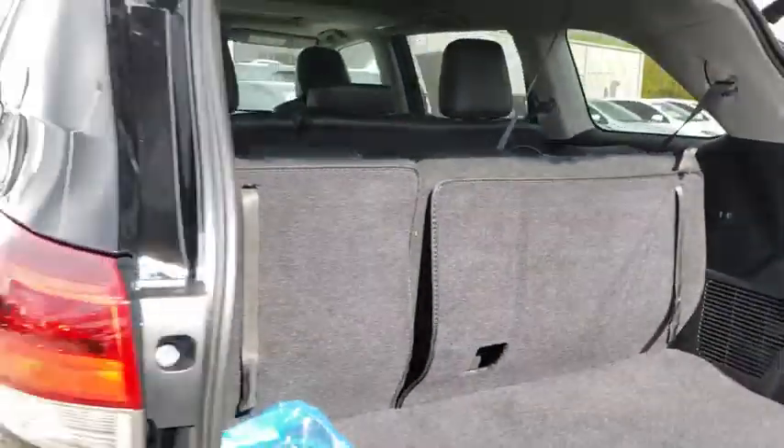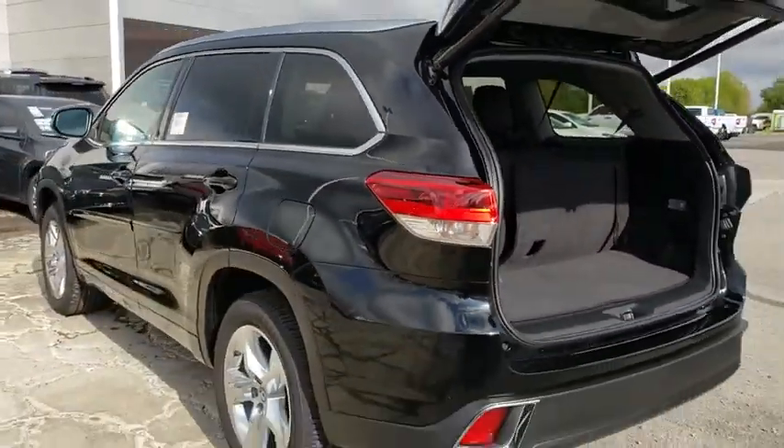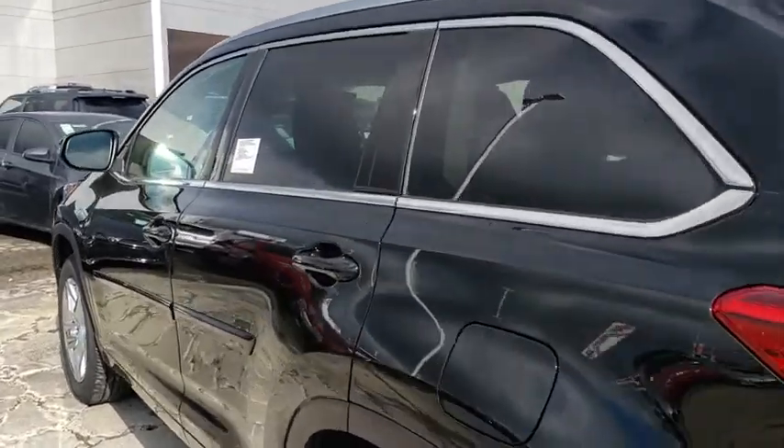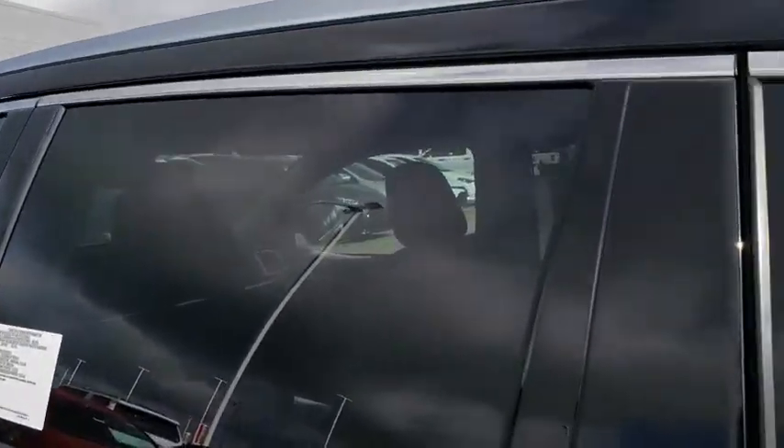Fog lights, power windows, security system, CD player, rear window defroster, electronic stability control, trip computer, heated front seat, remote keyless entry, tachometer.